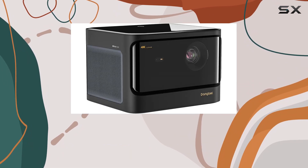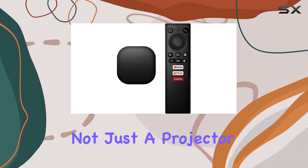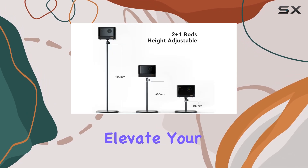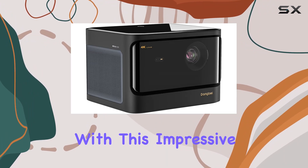Perfect for gaming enthusiasts and movie buffs alike, the Dangbei Mars Pro 4K projector is not just a projector but a gateway to a world of unparalleled entertainment. Elevate your home theater experience and bring the magic of the big screen right into your living room with this impressive device.